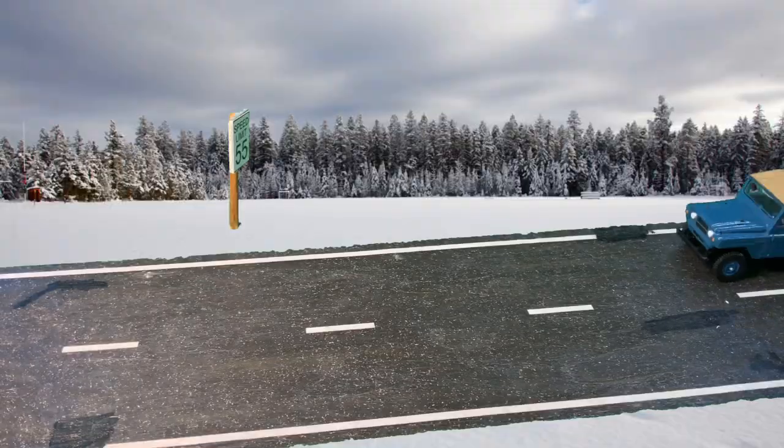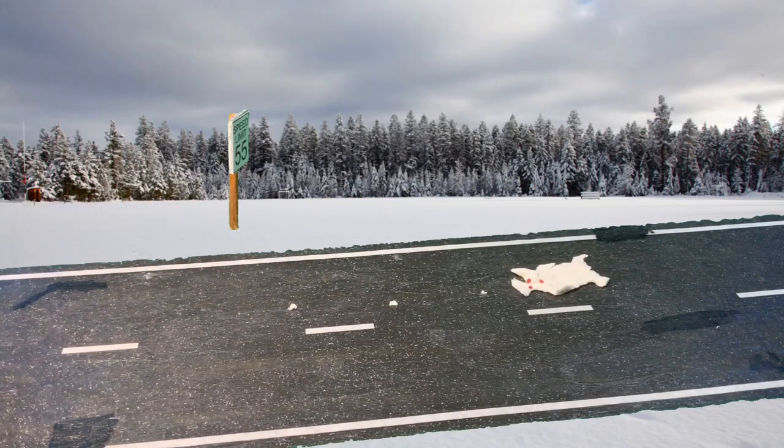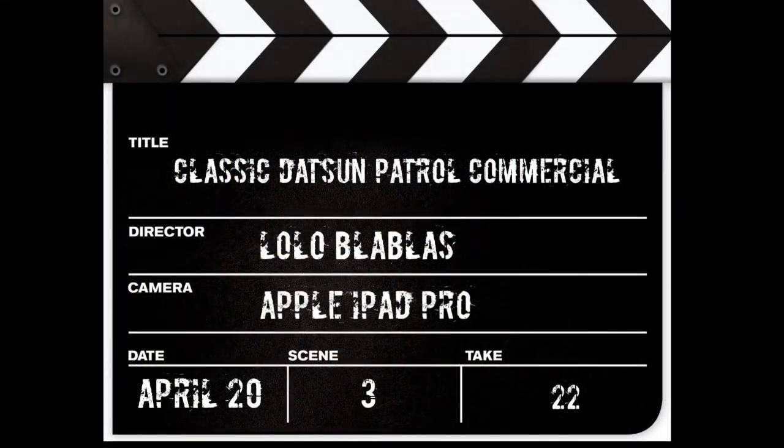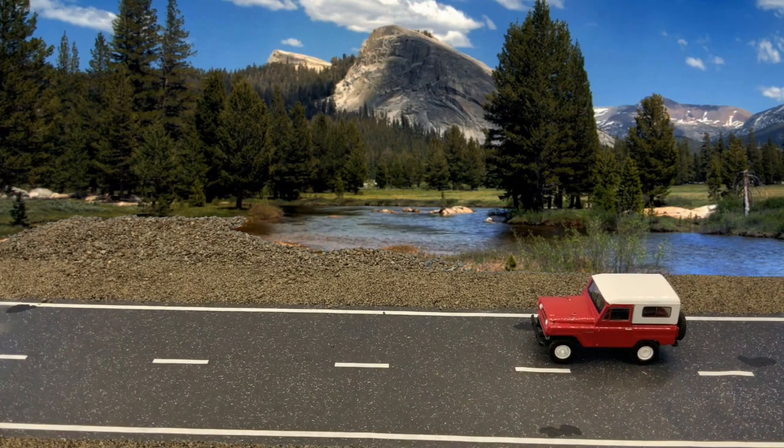Action! Cut! Quiet on the set. Datsun Patrol commercial, Scene 3, take 22. Cut! Tell the patrol driver he's fired.